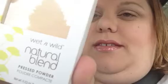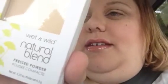So here's what I'm wearing. For foundation, I didn't have any in my car so I just used this Wet n Wild Natural Blend Powder in the color Bare 824A.